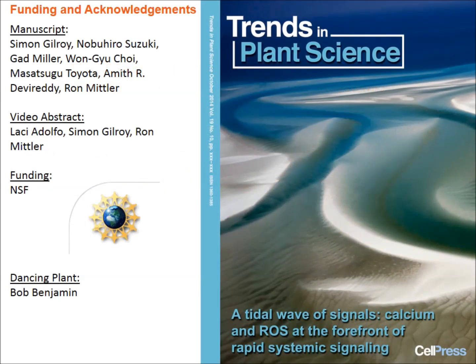The authors are indicated on the left. We would like to thank the National Science Foundation for funding this research and invite viewers to read our paper appearing in the October issue of Trends in Plant Science. Thank you very much.